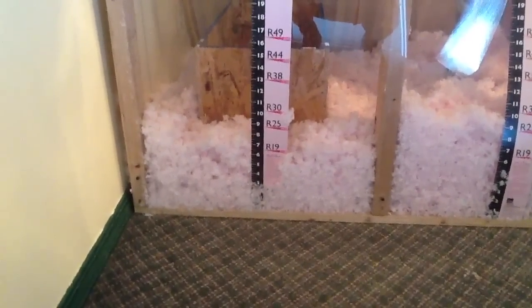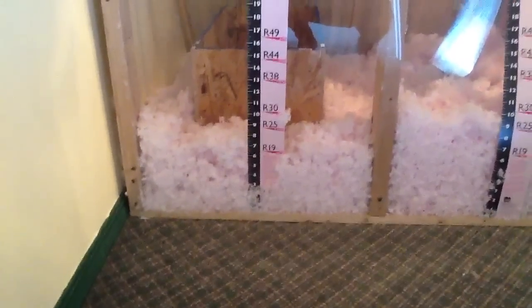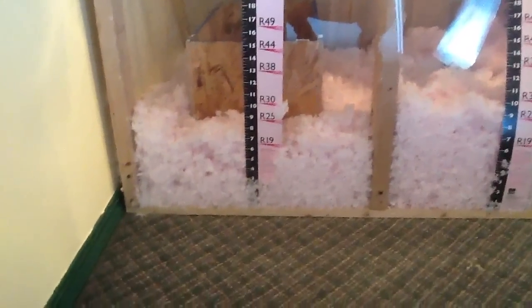This is Anthony with Muth & Co. Roofing, coming at you here from our sales and training center, just to show you guys some different levels of insulation.